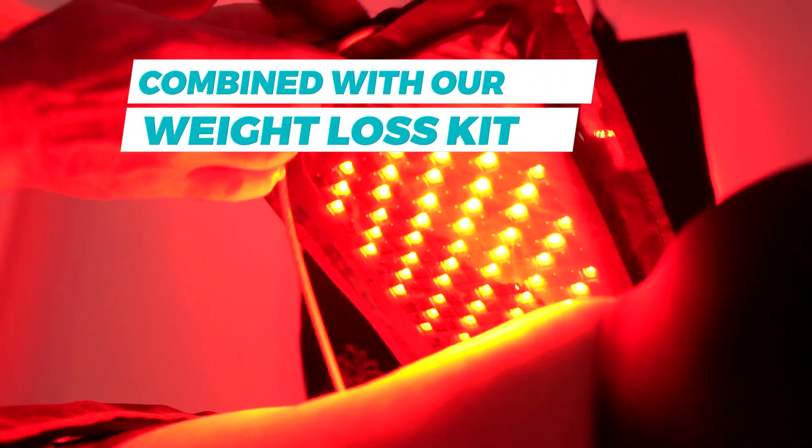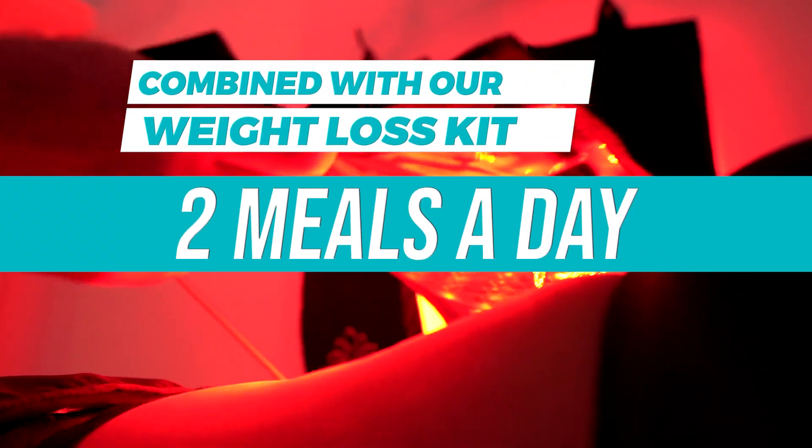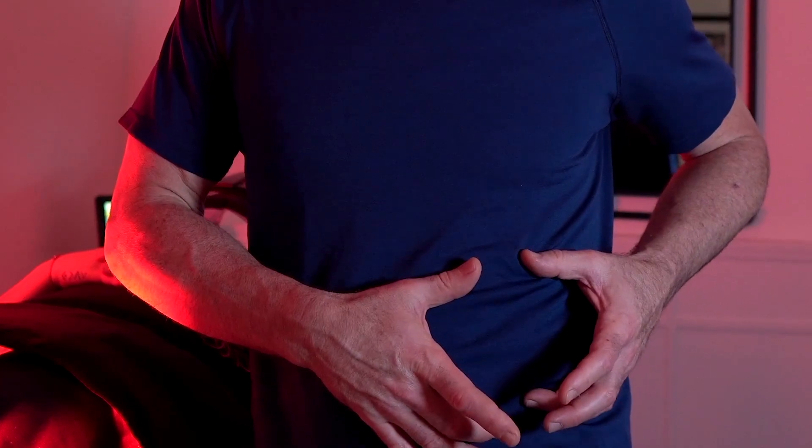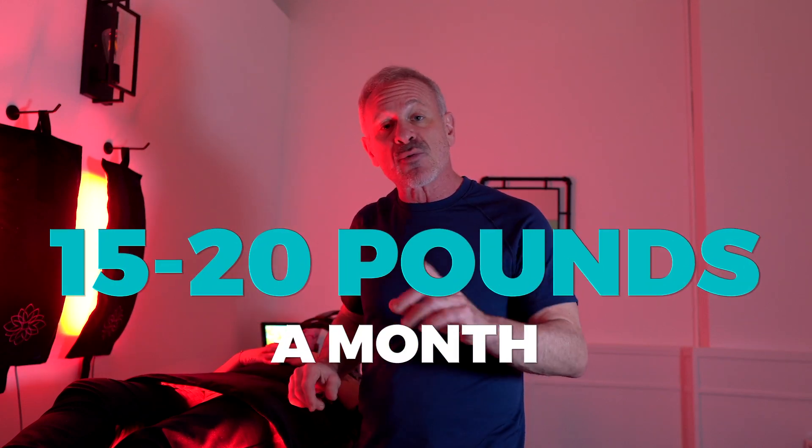That combined with our weight loss kit — which is two healthy, clean meals a day and one meal replacement, plus herbs. We even have a patch that you put on your body that helps you reduce cravings, and it's completely herbal. It's really wild stuff. We're seeing people lose 15 to 20 pounds a month, whether you're a man or a woman.